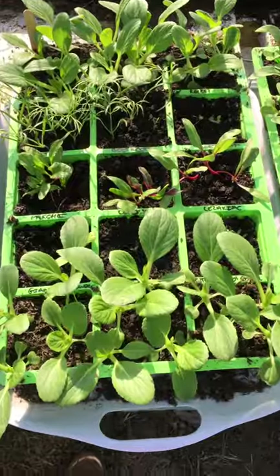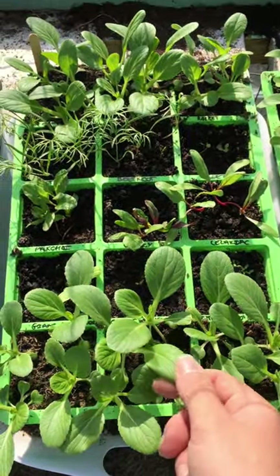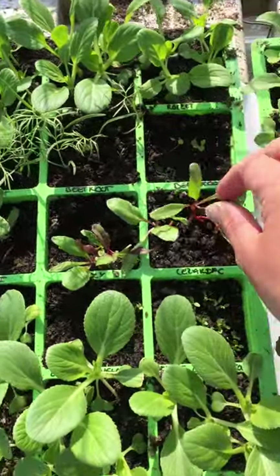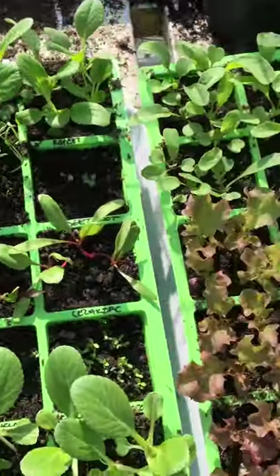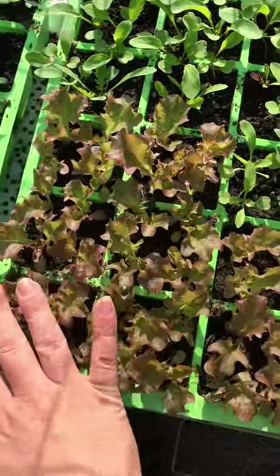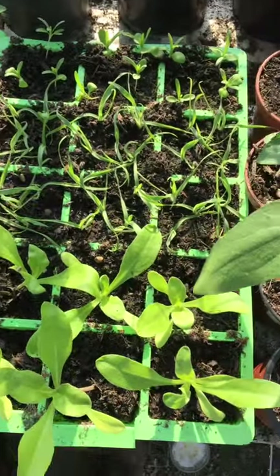As I cleared the greenhouse I thought I would quickly go through some of the crops we've got in here. So we've got the pak choy that is growing absolutely lovely, we've got some beetroot that's a bit floppy but that'll be fine, and then we've got the fennel that's growing lovely and more pak choy. We've got loads of rocket and then some lovely salads coming along nicely.